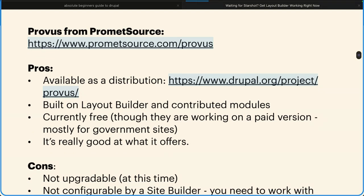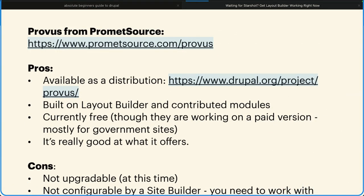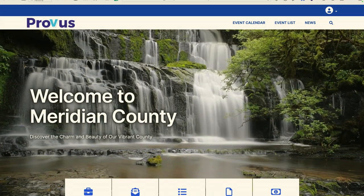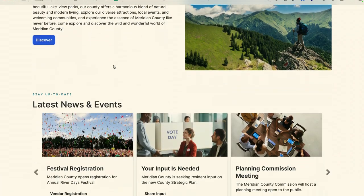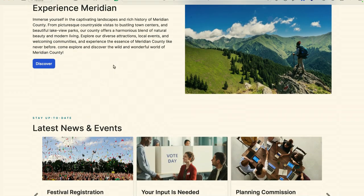Finally, Provis from PrometSource is another one — a really good page builder. Yes, I do work for PrometSource, so I kind of have to say that. Would I use it? I won't, because it's a distribution. I don't like distributions — they're not easily upgradable and updatable. While it is excellent and produces results that look like this... This is Provis and it's very, very nice, but I'm going to show you that you can do all of this for free. To their credit, this is core and contributed with a whole bunch of custom back-end theming — but what I'm going to share with you requires no theme overrides.